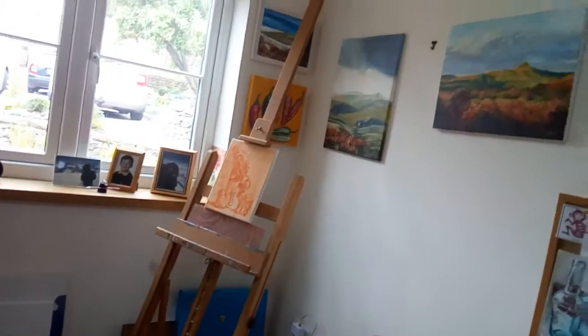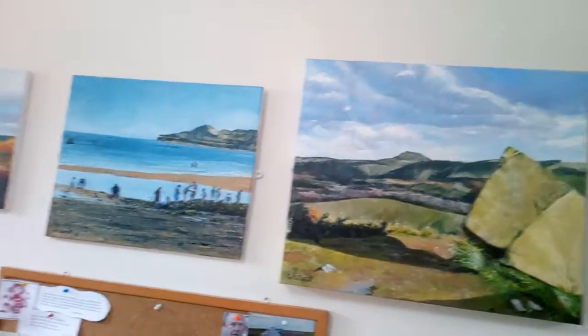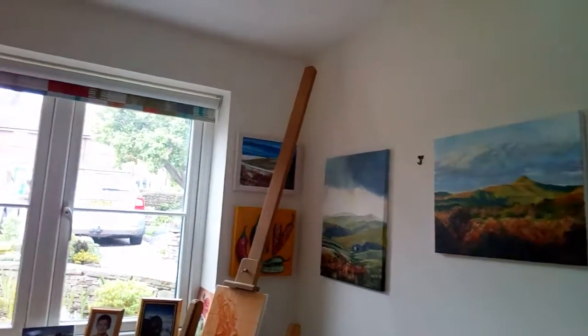And that's it, my studio. This is what's on the walls — a painting of Brunswick Bay, that's one of Shuttlingslow, spinning round my garden outside.